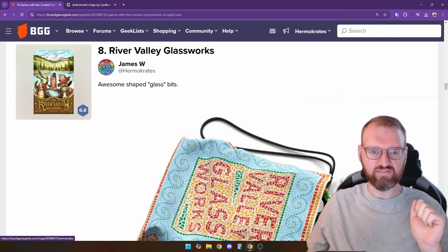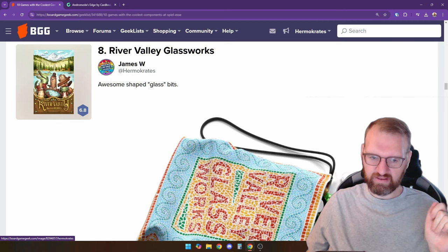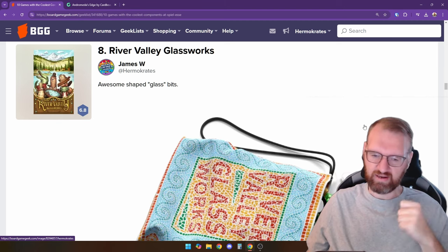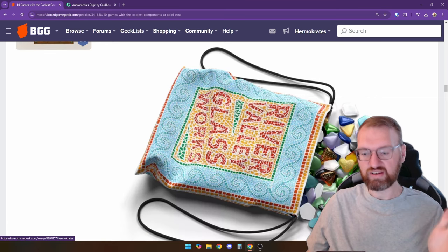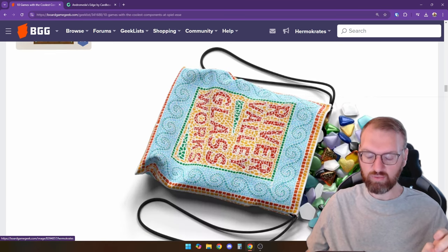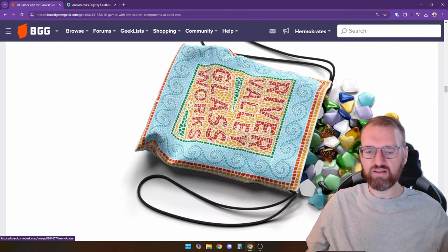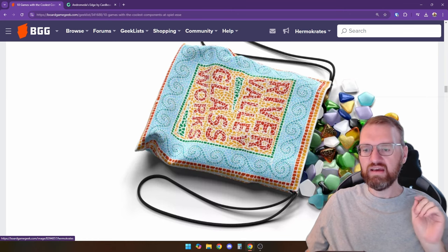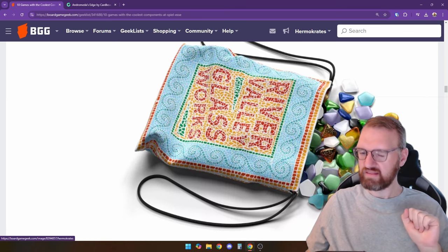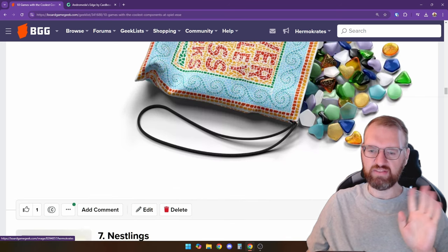Number eight is River Valley Glassworks. I actually got a chance to play this weekend — cool game, however it's all production value and not the greatest amount of substance for me. It has these really cool acrylic tiles, and you can upgrade to actual glass ones. The board itself has cool see-through acrylic tiles for the river, or if you get the basic edition, it's cardboard. I might buy the basic edition, though another game on this list is going to beat this out for me for that abstract itch.